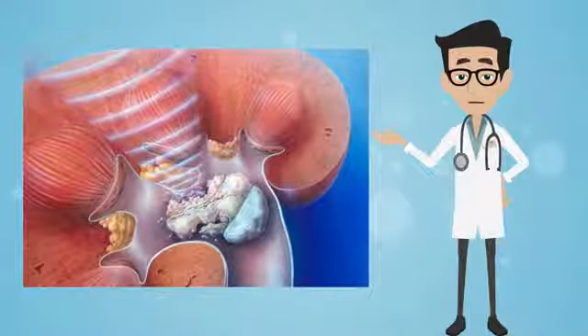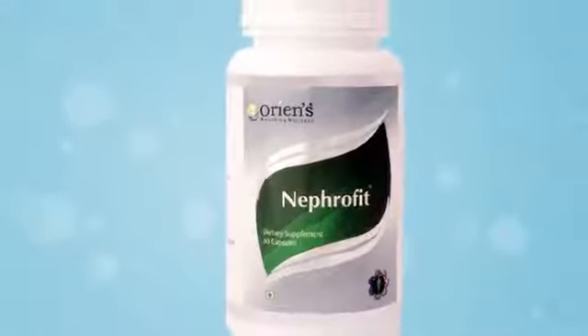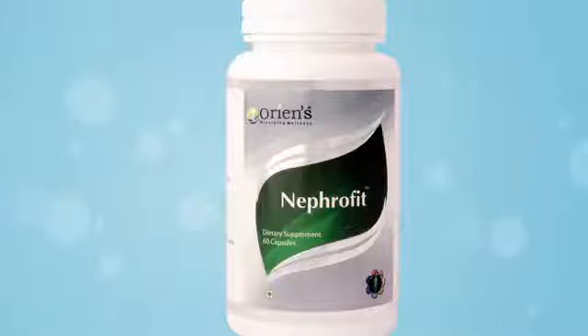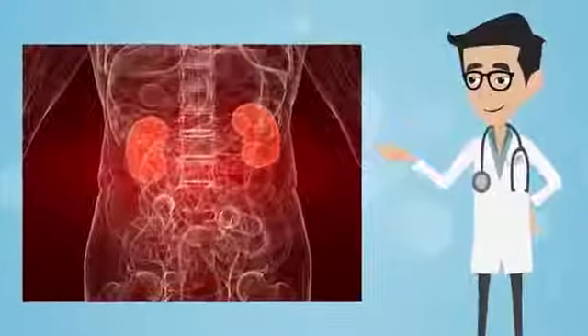Oriens Nephrofit contains Creteva Nurvala extract, which supports kidney function. It is a food supplement, and its ingredients help in the proper functioning of the kidney and prevent damage to the entire kidney system.